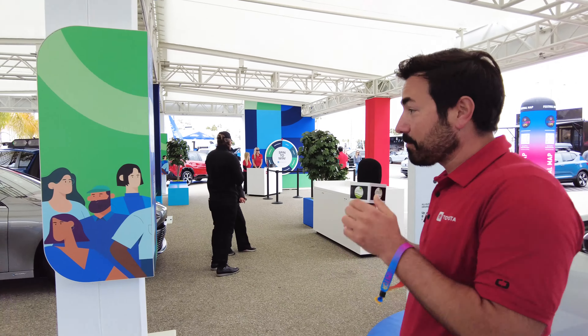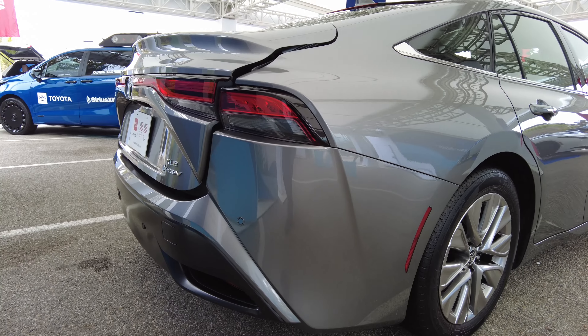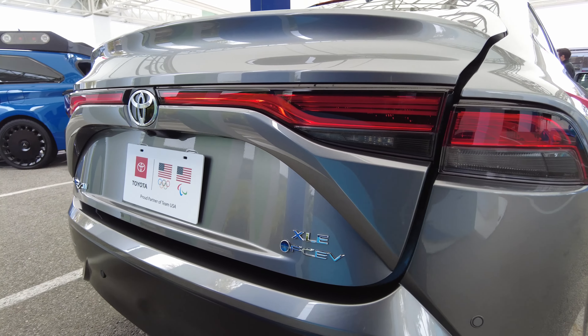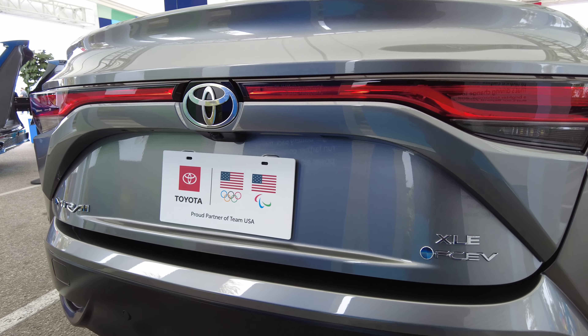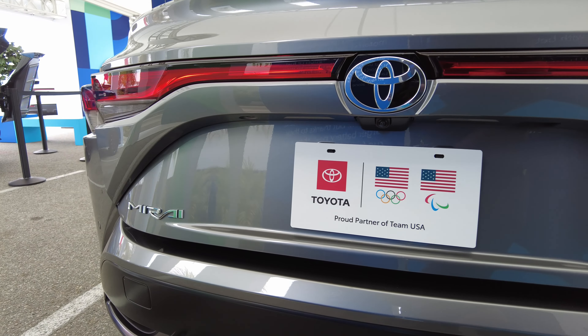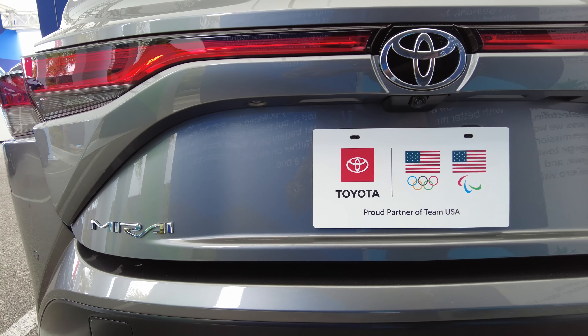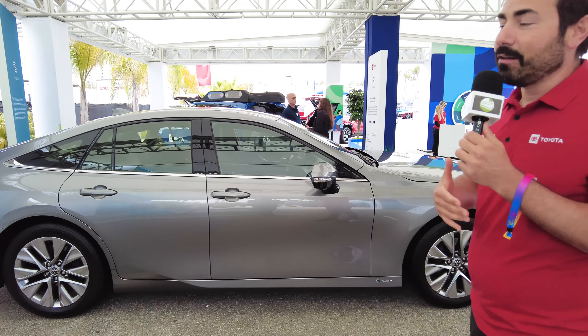You can have an all-electric range — this one gets up to 44 all-electric miles. After that it drives just like a regular hybrid, like its brother the Prius. The Prius is available in both front-wheel drive and all-wheel drive and gets up to 57 miles per gallon, which is extremely impressive for the redesigned 2023 Prius.